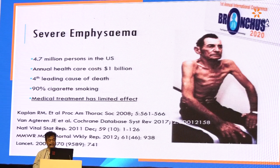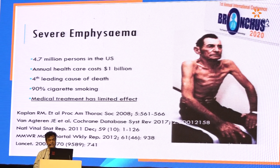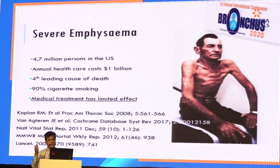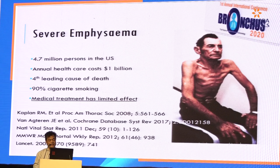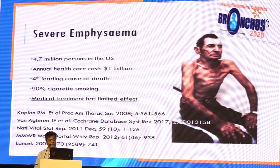Severe emphysema — these are data from the US. It costs millions of dollars and it is the fourth leading cause of death. I want to underline that medical treatment has limited effect. This is something not emphasised enough. Even in Malaysia, we can have one whole day speaking on medical treatment for severe emphysema, but very few people want to highlight non-medical treatment.